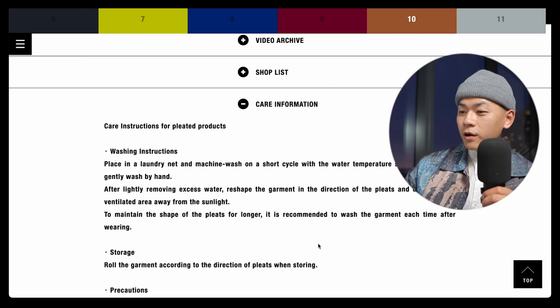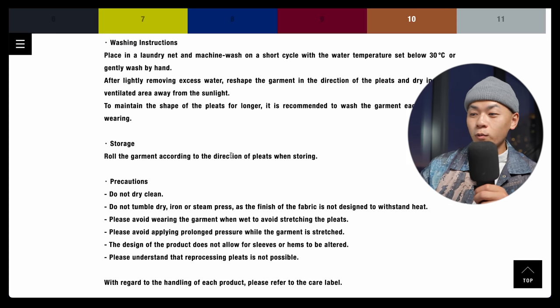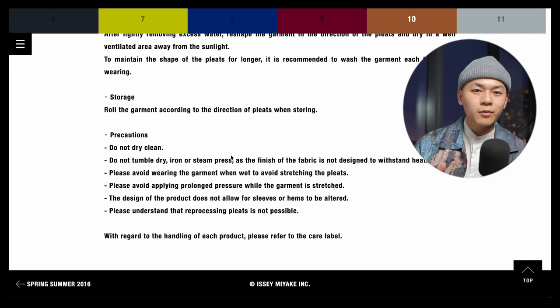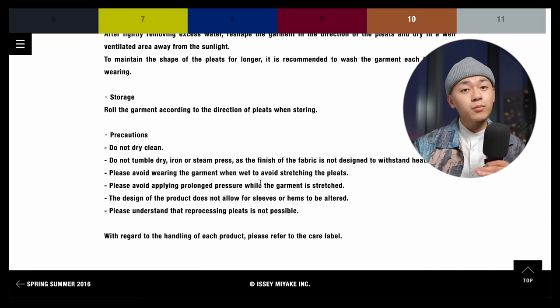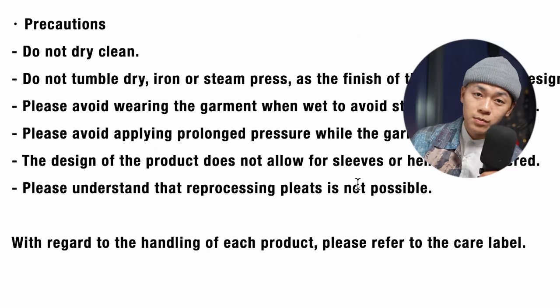These feel nothing like the other trousers — they have flow, they're breathable, and they definitely make a statement even though they're all black. You get that wide straight cut, and they do look expensive. But there are drawbacks: you really have to baby these pants. They recommend washing every single time you wear them, and rolling the garments according to the direction of the pleats when storing. You can't dry clean, tumble dry, steam, or apply any heat, because heat is what actually creates the pleated details. You don't want to get this piece wet either — it'll stretch the fabric and ruin the pleats. They don't even want you sitting on these trousers for too long. And if you mess up the pleated details, it is impossible to re-pleat them.